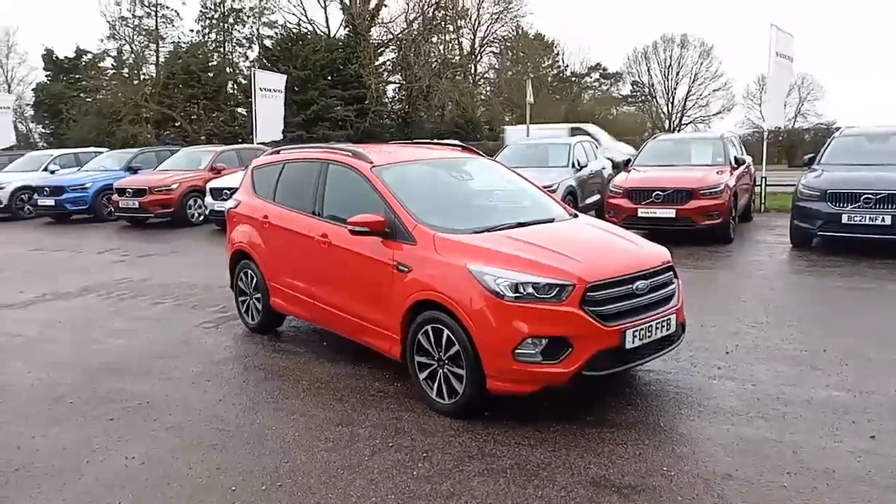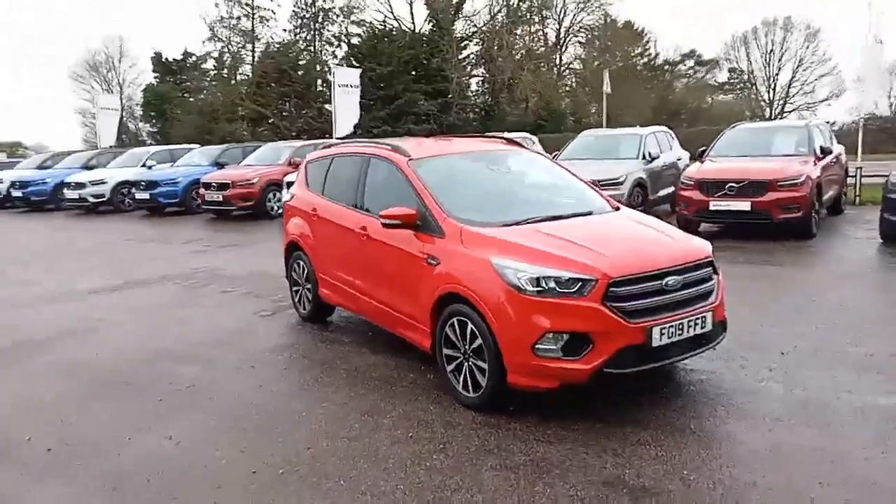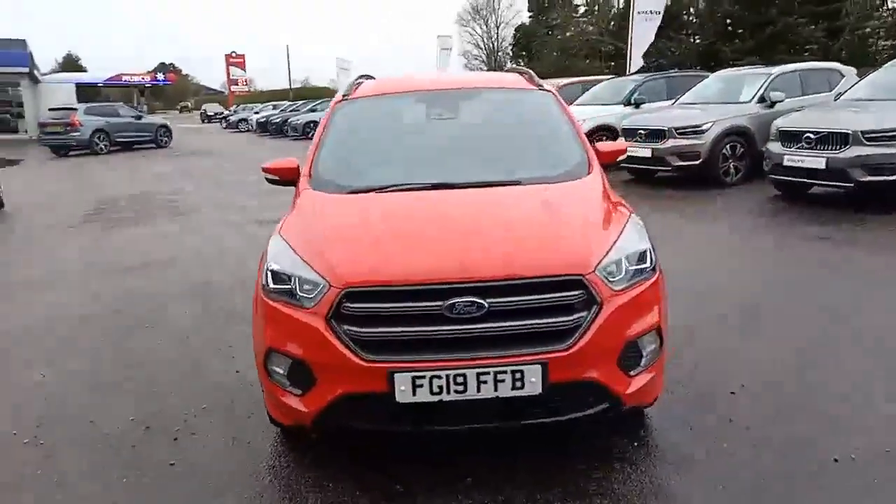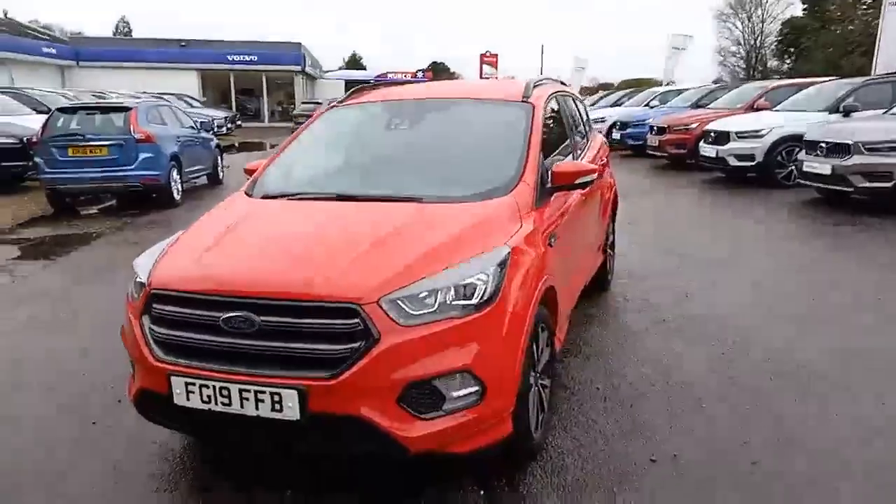Hello everyone, it's Robert from Hilton Got My Choice in Downham Market. Thank you for taking the time to have a look at this Ford Cougar that I've got here in my stock.